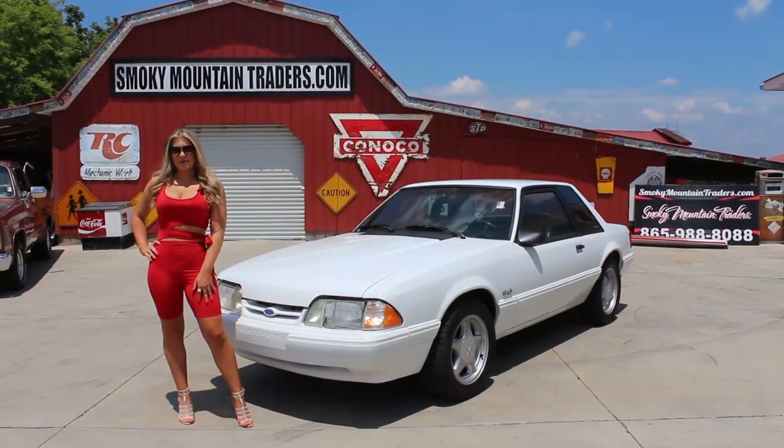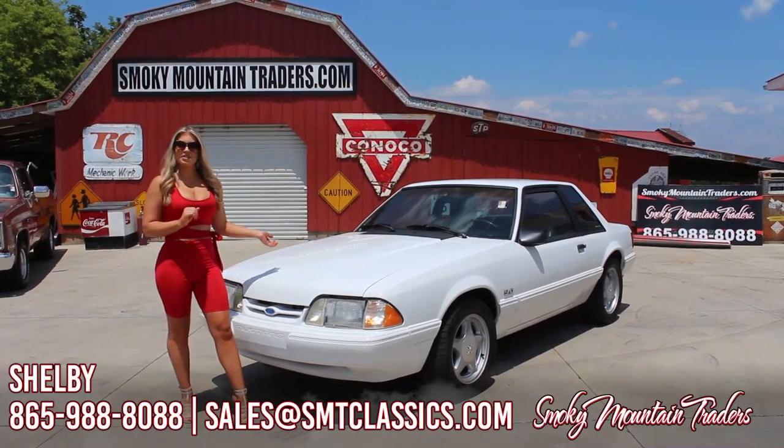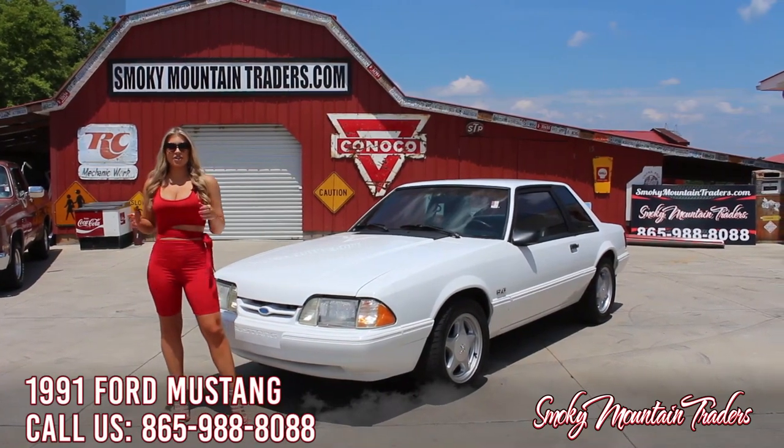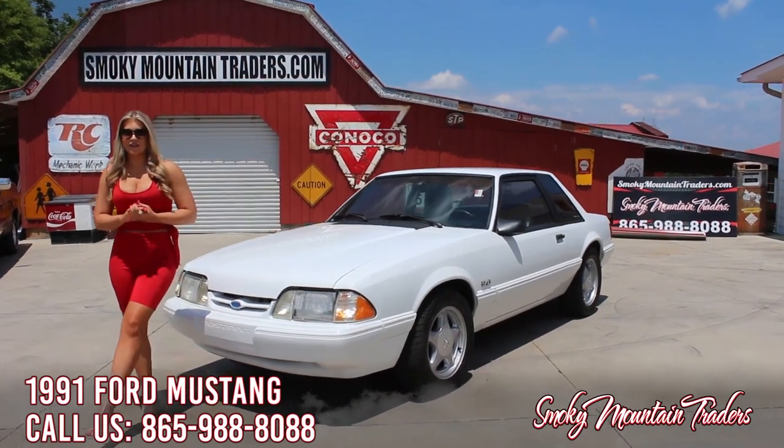Hey everybody, this is Shelby. Welcome back to Smoky Mountain Traders. Today we're going to be checking out this 1991 Ford Mustang. If you have any questions, make sure to call us or email us. Come on up, let's check this beauty out.